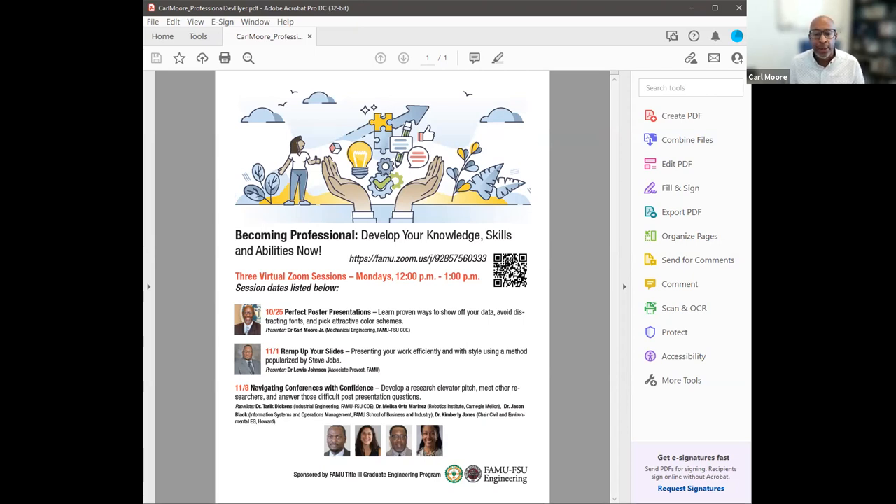Our last meeting will be on the 8th of November, entitled 'Navigating Conferences with Confidence.' The purpose is to help grad students and undergrads going to conferences and presenting research. We'll talk about how to navigate the conference professionally — meeting other faculty members, students from other universities, conducting yourself on a Zoom conference, and how to develop a research elevator pitch, condensing your research into something you can quickly explain to someone.